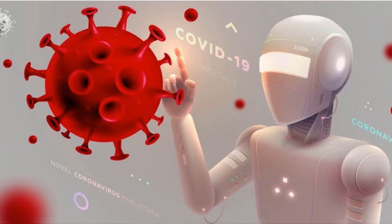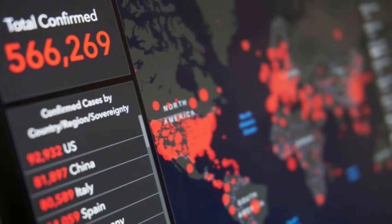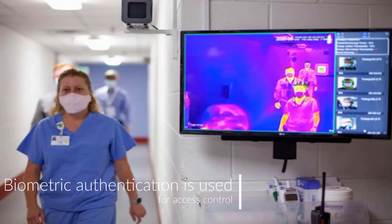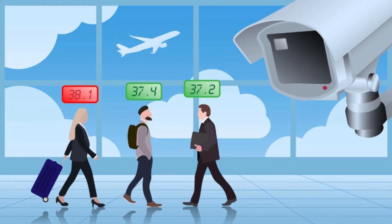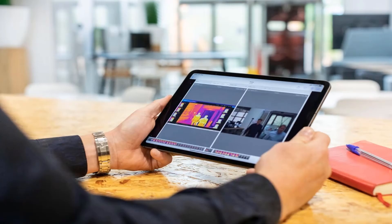We all know biometrics — that is the body measurements and calculations related to human characteristics. Biometric authentication is used as identification and access control. Usually we use it with phones, but it has other purposes too.